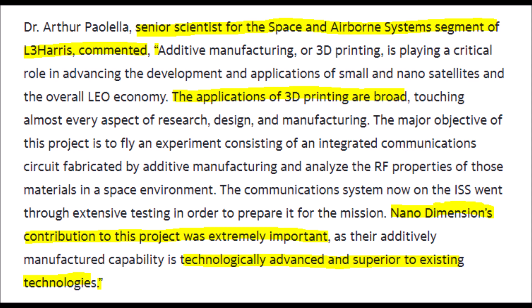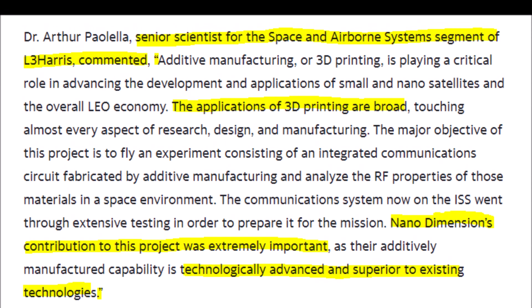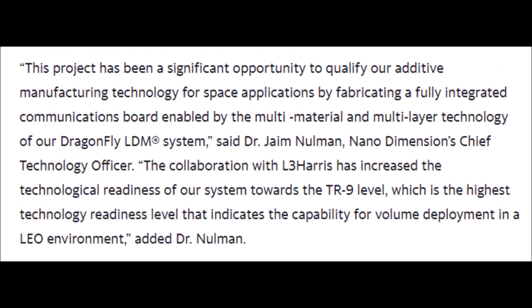Even a senior scientist from L3 Harris had great things to say about Nano Dimension, and I quote: '3D printing is playing a critical role in advancing the development and applications of small and nano satellites and the overall LEO economy. The applications of 3D printing are broad and Nano Dimension's contribution to this project is extremely important.'